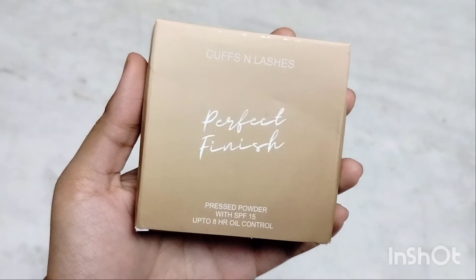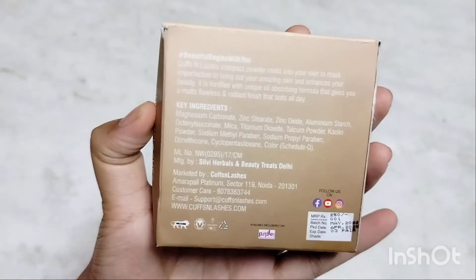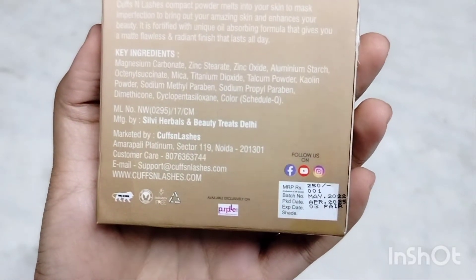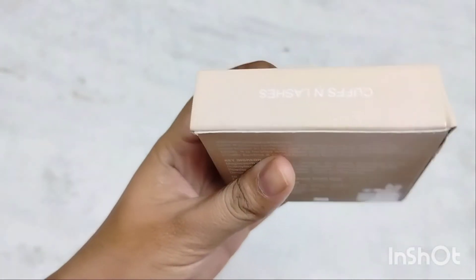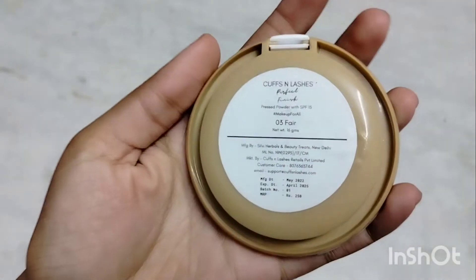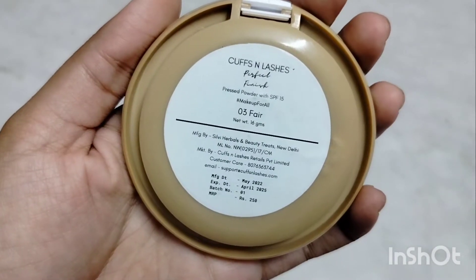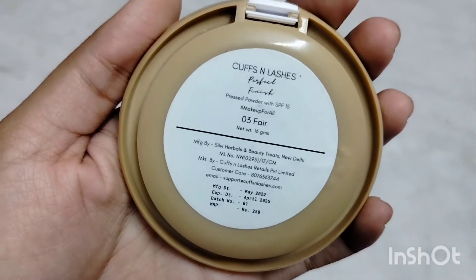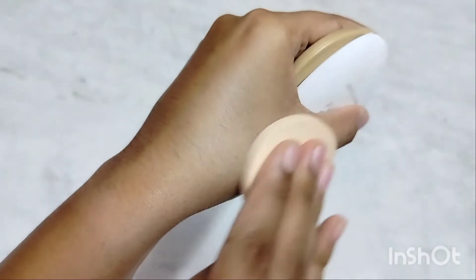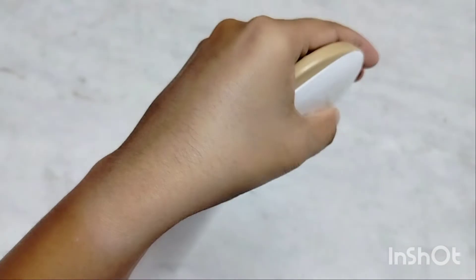Next, we will be talking about the Cuffs & Lashes Perfect Finish Pressed Powder with SPF 15 and up to 8 hours oil control. It claims that this compact powder melts into your skin to mask imperfections and enhance your beauty. It is formulated with a unique oil-absorbing formula that gives a matte, flawless and radiant finish that lasts all day. The price is around Rs. 250 and it is available in 10 shades, so you will get your shade.